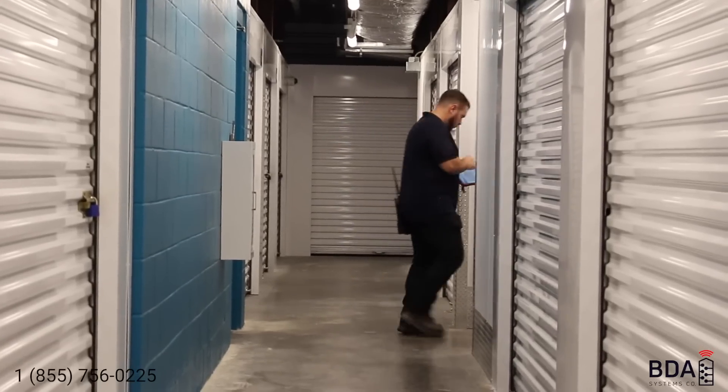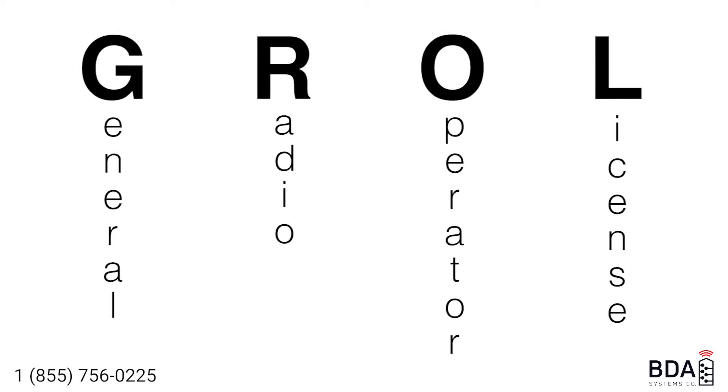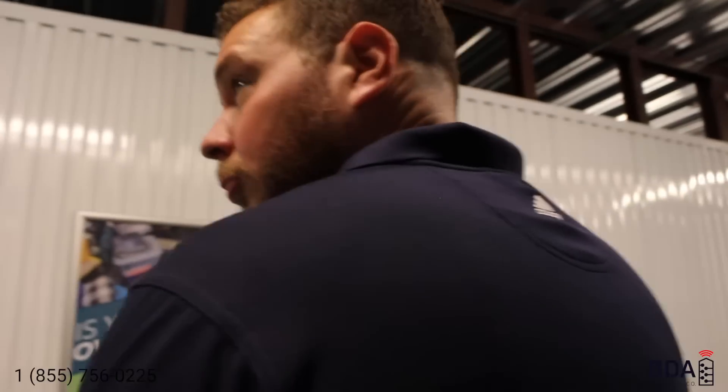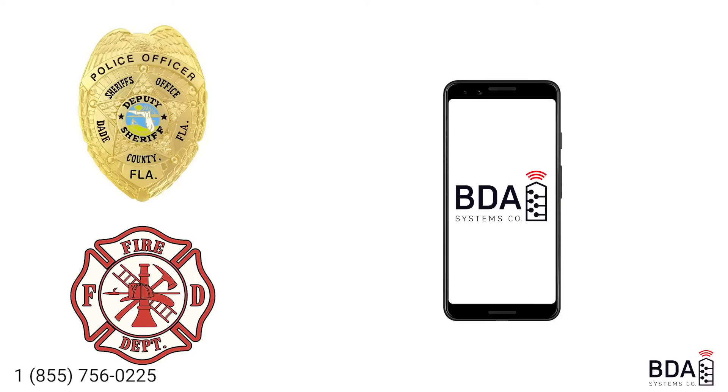A technician — usually FCC certified with a PG or GROL (General Radio Operator License) — is going to walk around with a spectrum analyzer and check the frequencies for that authority having jurisdiction. We're going to be checking for police and fire frequencies for a public safety survey, or cellular frequencies including all the carriers in a cellular system survey.